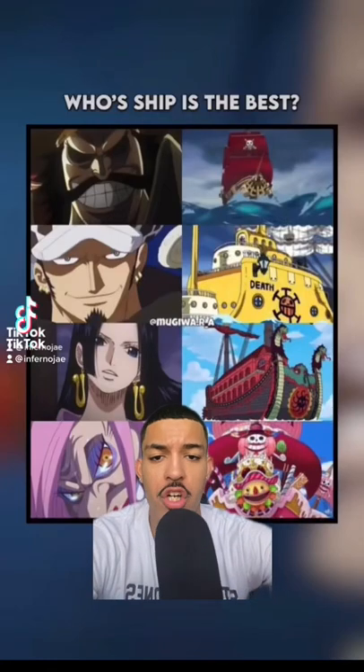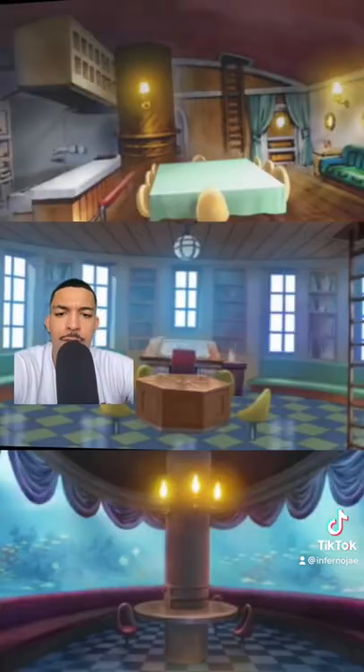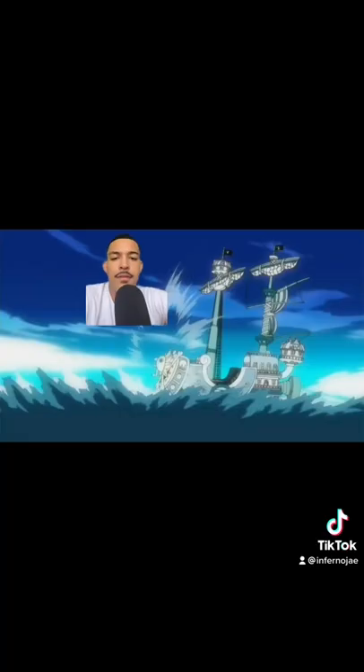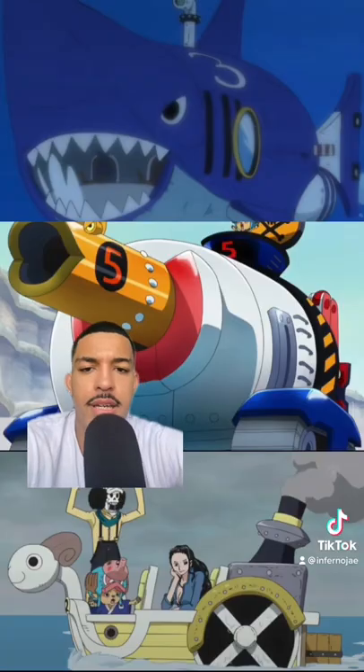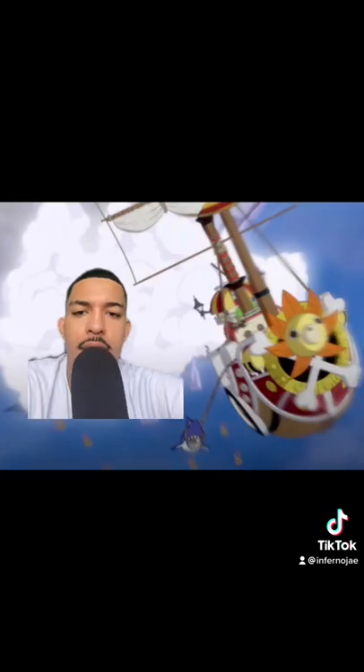Which One Piece ship is the best? If you're talking usefulness, it's none of these — pretty obvious — but it's the Thousand Sunny. First of all, for being a pirate ship, the interior design is exceptional. It looks like it could be a cruise ship; it has an aquarium in it. It has numerous defenses such as being able to shoot energy beams, and it can deploy vehicles like mini boats, tanks, and even submarines.